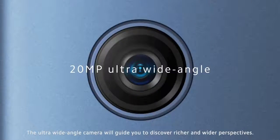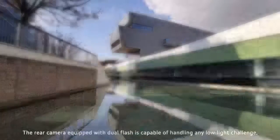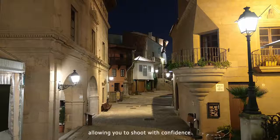The ultra-wide-angle camera will guide you to discover richer and wider perspectives. The rear camera, equipped with dual flash, is capable of handling any low light challenge, allowing you to shoot with confidence.